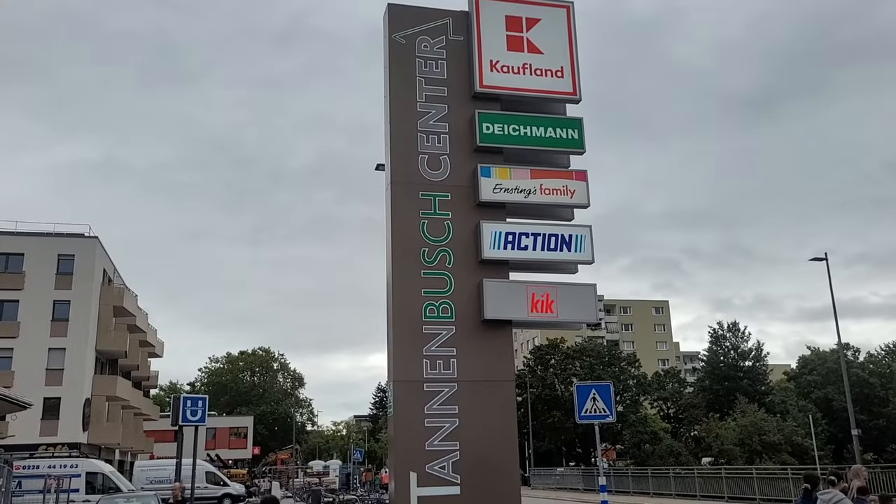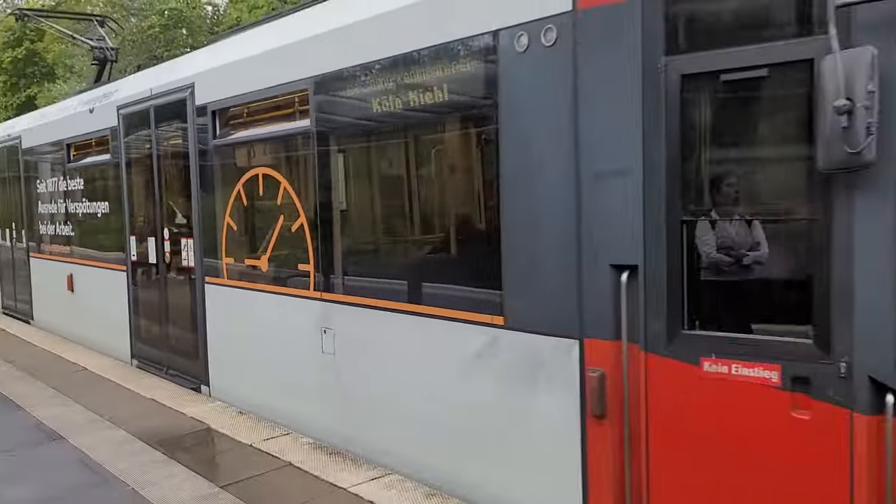I think it's called Hohenzollernbrücke — I'm not sure. And if the weather permits, we'll try to ride on the cable car and the cruise. So let's go. We took the Strassenbahn No. 16 from Bonn to Cologne Hauptbahnhof, and the journey took about 45 minutes.